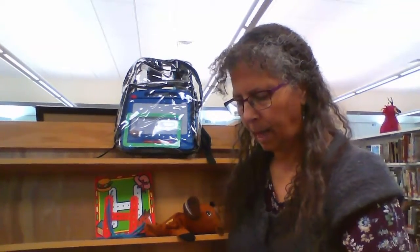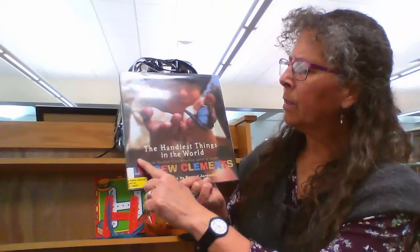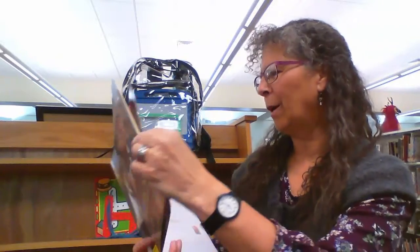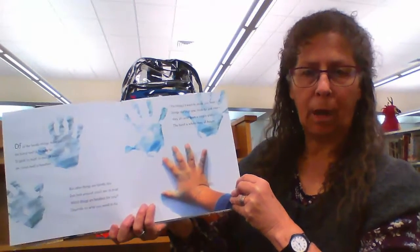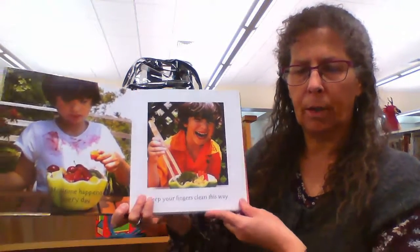What made the books in the backpack special — for a letter H backpack — is that there was a letter H featured in the title of each book. So 'The Handiest Things in the World' was a great book to show that hands are the handiest thing, but there are many other handy things as well. It's told in rhyme, which helps with phonemic awareness — another base skill as children are learning to read.